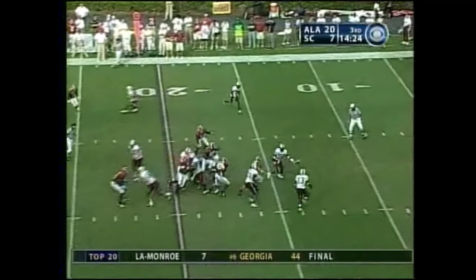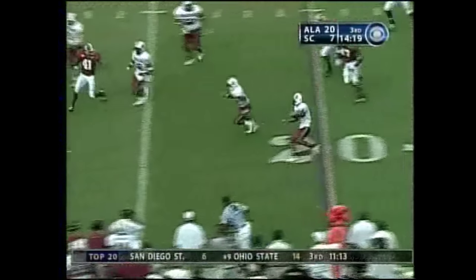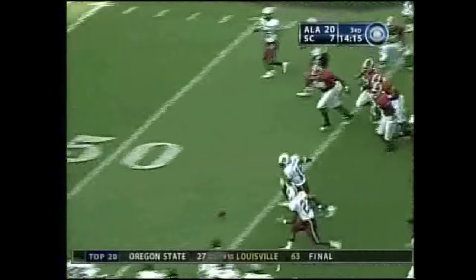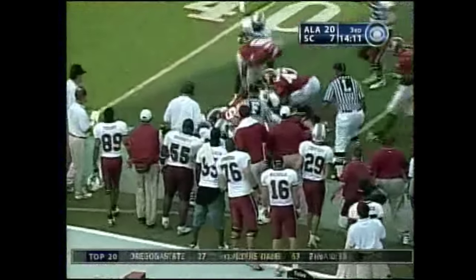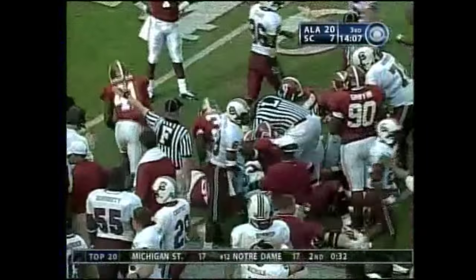Under center with the three wide receiver set, they swing it around — double reverse. That's something different, they've got a wall of blockers. Carlos Thomas tripped up, lost it, picked up, lost again. Who's got it at the 45-yard line? South Carolina's got it.